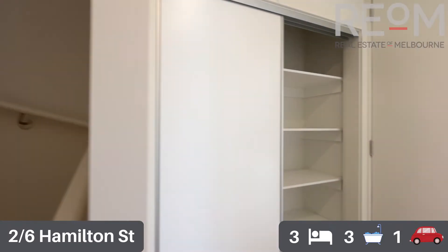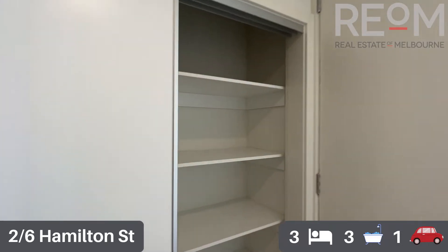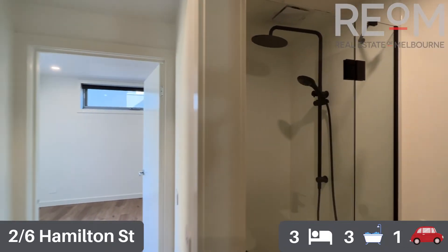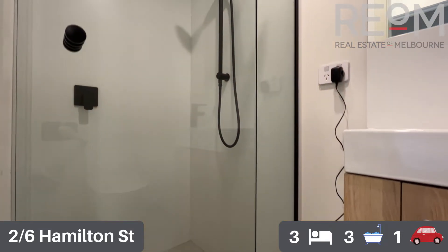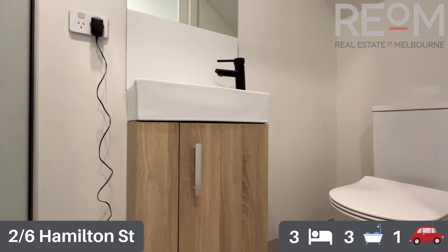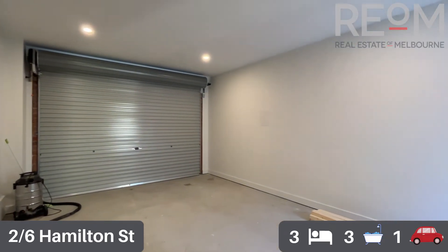Starting with the formal entryway, we've got a nice big cupboard by the front door, perfect for coats and shoes and storage of items as you enter home. We also have a lovely little bathroom down here. You've got a nice big shower recess, some storage in the vanity, easy to keep clean and maintain. You've got a toilet, a basin, all the basics and really low maintenance.